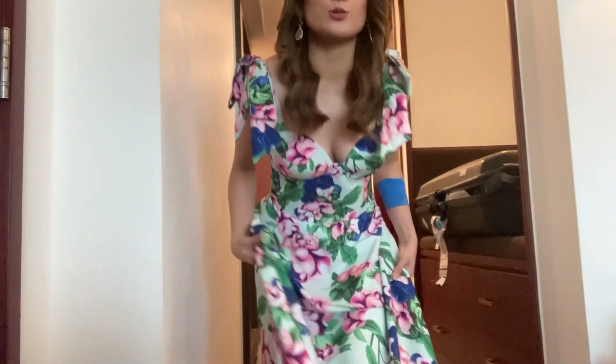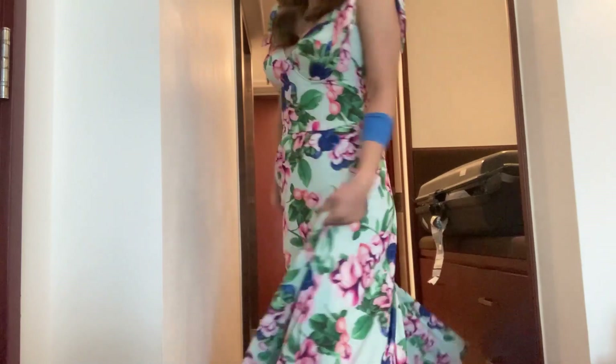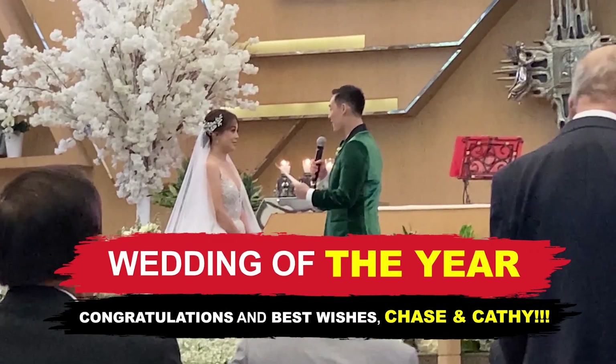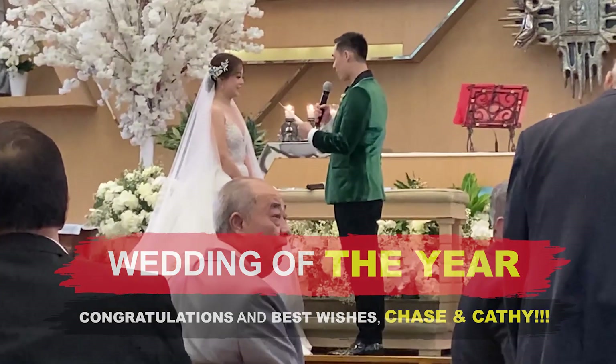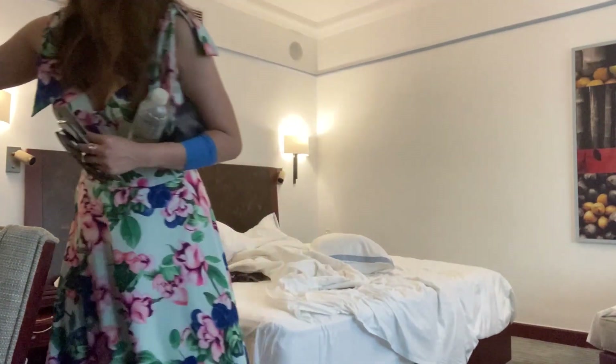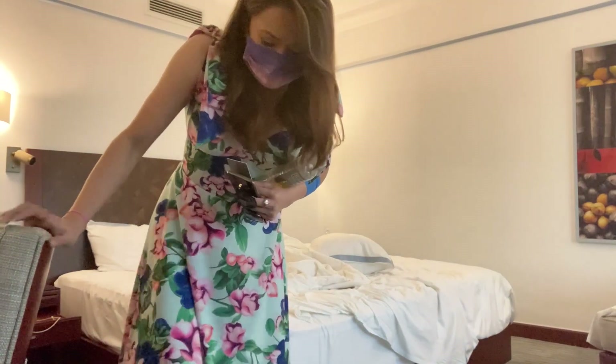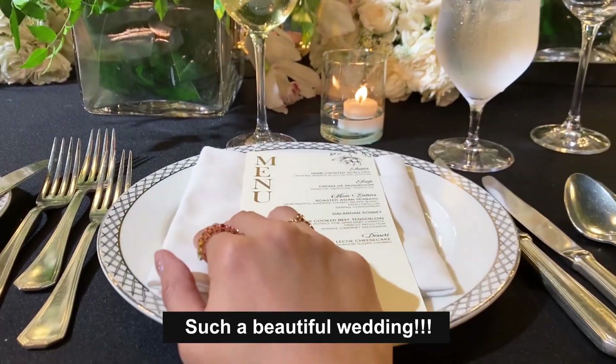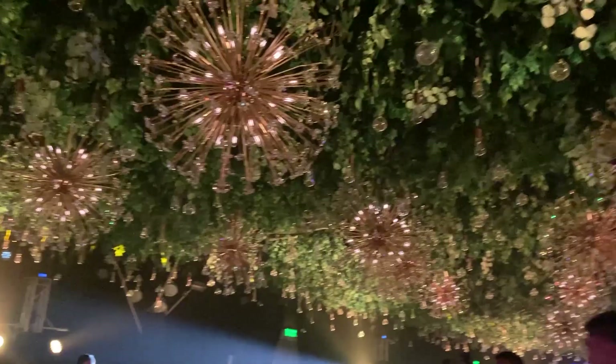I super duper love my floral dress. Just got back from the church wedding. It's almost 2 in the morning and we're still partying! My feet are killing me — super masakit — but we're having the best time!